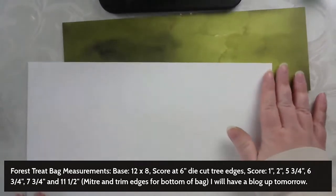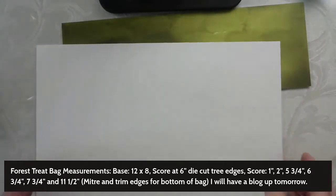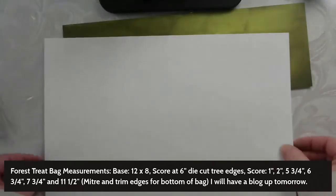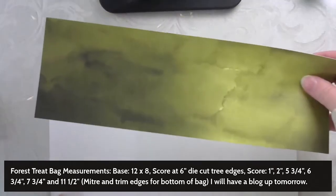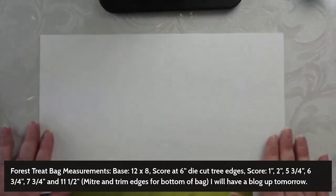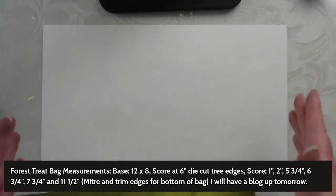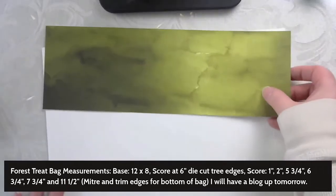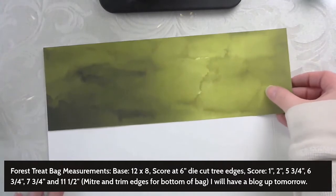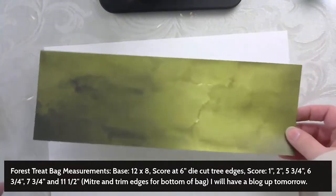For our treat bag, I already have it cut and scored — it is 12 by 8 inches. Now if you have the full piece of designer series paper, you do not need a piece of white card stock. I'm using the basic white card stock because it's a template and because I ran out of my full sheets. I'm going to back it onto this, but again, if you have your designer series paper you could just use that.